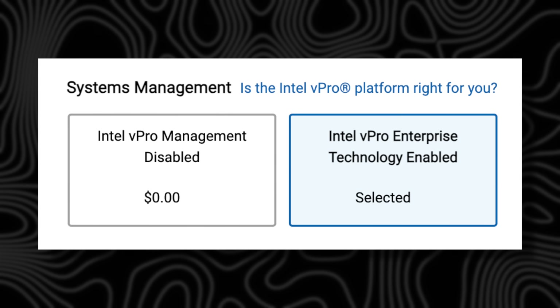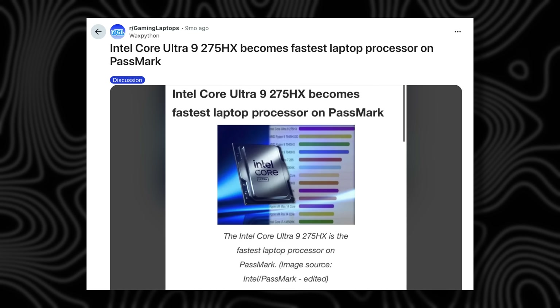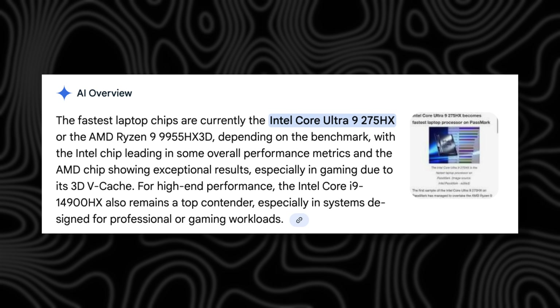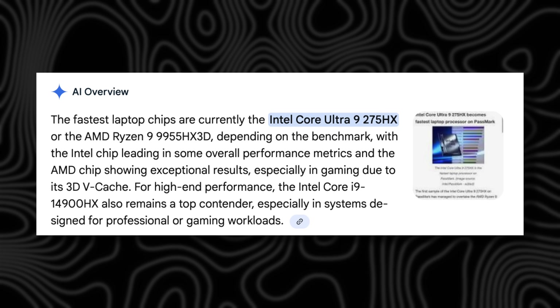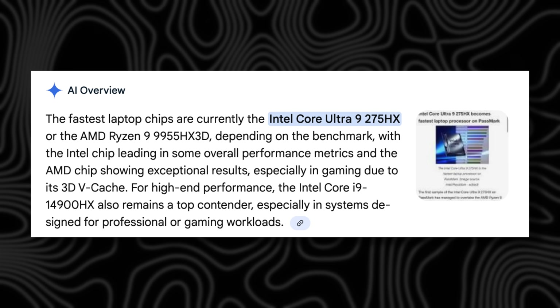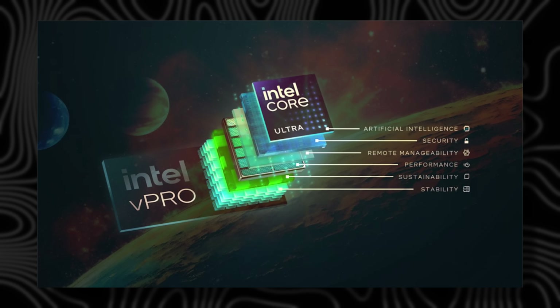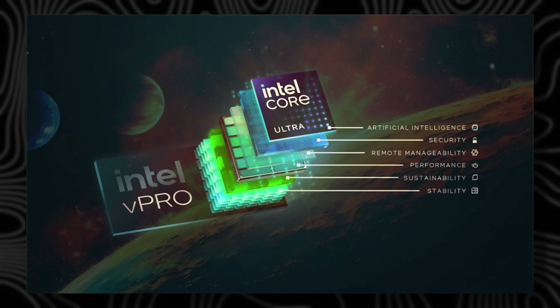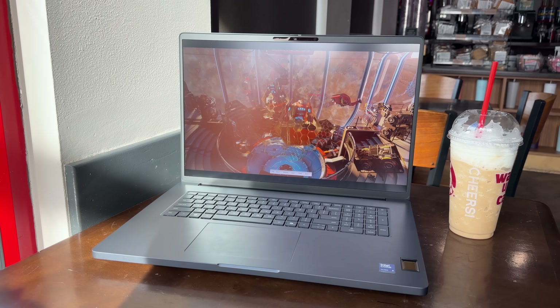Don't forget the Intel 285 HX CPU, which is the fastest you can possibly get in a laptop form factor, coming with workstation-grade Intel vPro — which offers built-in performance, security, and remote management features trusted by enterprise IT teams — making sure you fly through graphics-related tasks and CPU-based workloads as well.